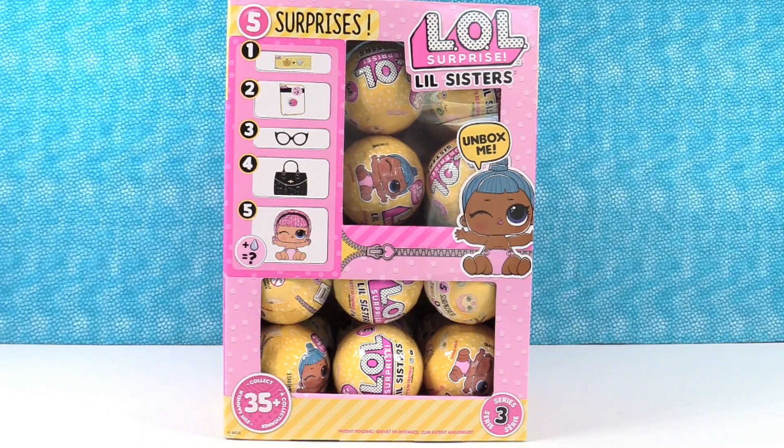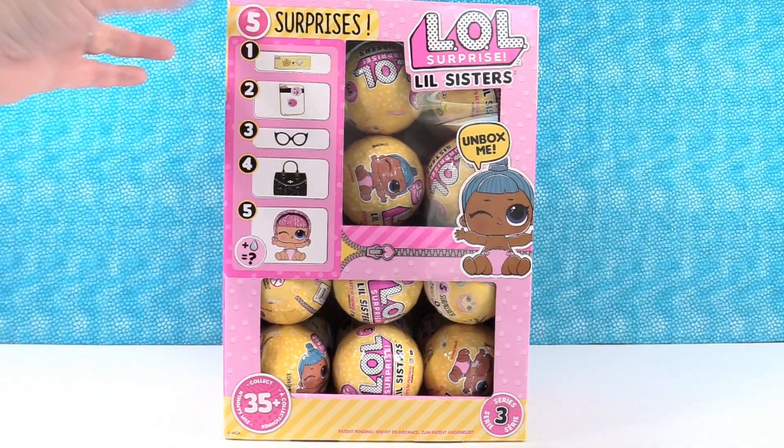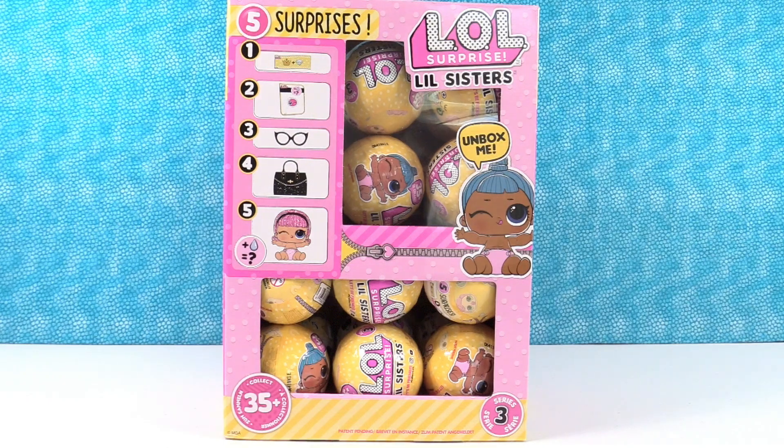Hey guys, it's Shannon. And Paul. And today we have LOL Surprise Little Sisters. We finally found wave two. So we have a full box here. We're super excited about it. We are going to be opening this full box on our channel over the next several videos and weeks. But for today we are opening six little sisters.